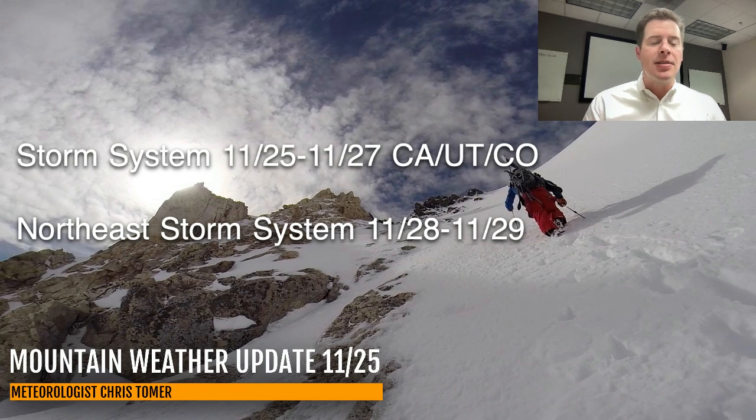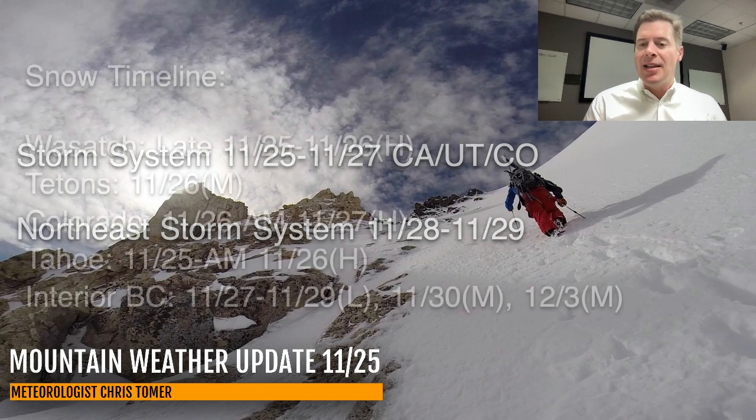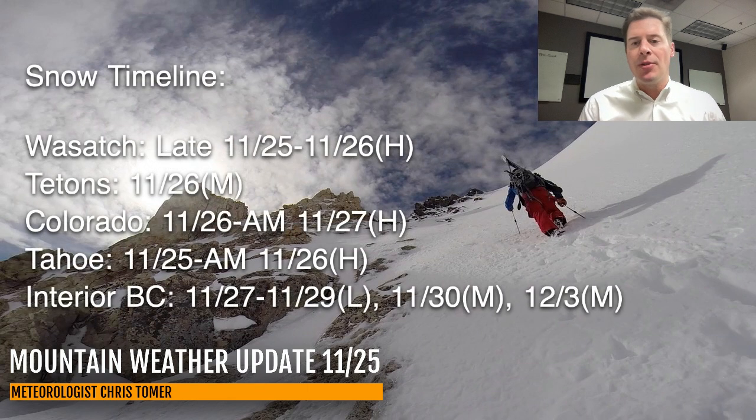I'll have a special map just for the Northeast coming up. Here are my key dates — snow timeline for the Wasatch, Tetons, Colorado, Tahoe, and Interior BC. For the Wasatch, that next batch of heavy snow comes in late today, 25th through the 26th, with heavy accumulations — generally one to two feet, or 10 to 20 inches. Tetons, you're going to get some moderate snow on the 26th; again, you'll be on the northern side of all of this. Colorado, you've got heavy accumulation coming 11/26 into the morning of 11/27.